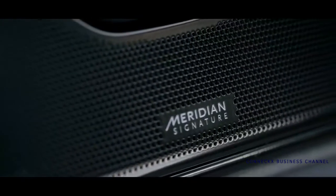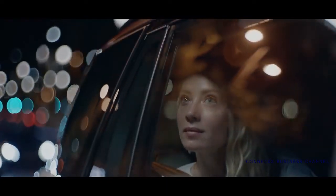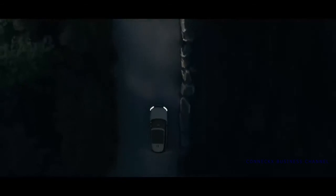The new Meridian Signature Sound System, with its 35 speakers and 1,600-watt digital amplifier, lets you feel your music like never before. With so many things to see and touch, every journey in the new Range Rover is an occasion.